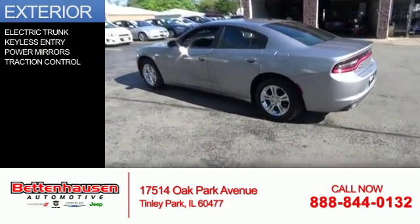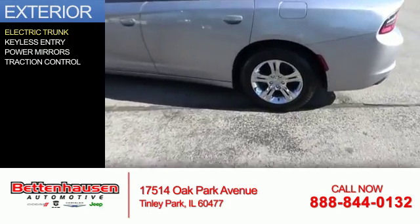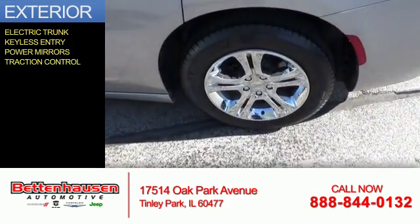The features include electric trunk, keyless entry, power mirrors, and traction control.